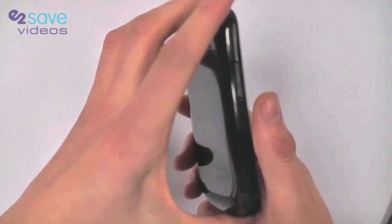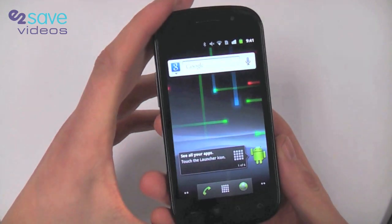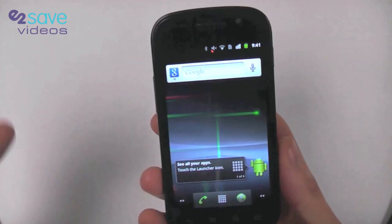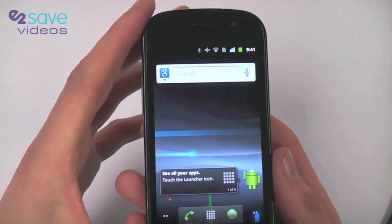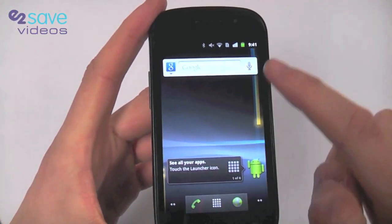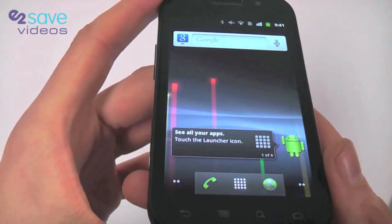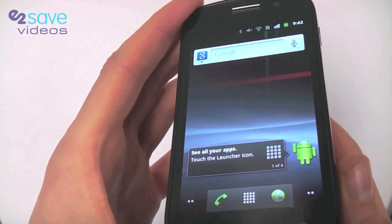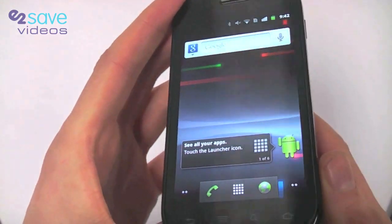We're just going to let you know the top features that we think are really impressive on the Nexus S. Firstly, you have got this beautiful, absolutely stunning 4-inch Super AMOLED screen. We're going to really showcase that with some photos and some video content shortly.